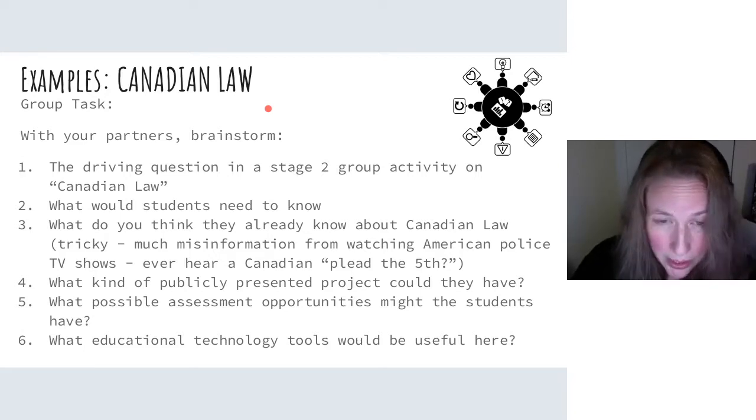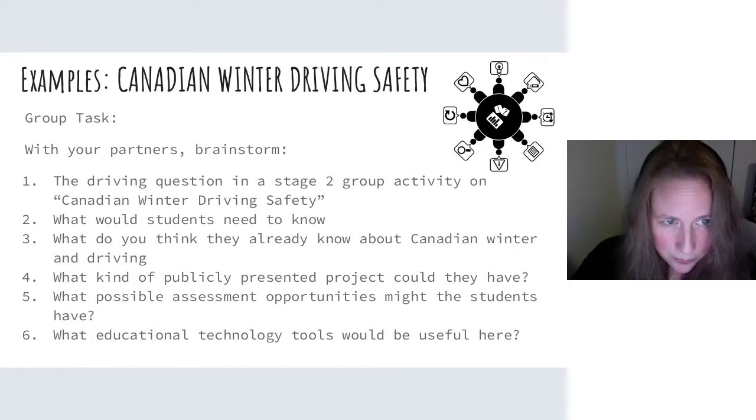Here's an idea for a Canadian law project: marijuana. It just became law. Students might want to know what the law is all about, what it means — things like driving under the influence. Not a lot of Canadians actually know what the laws are related to marijuana use, so maybe students could do this as a public service announcement.